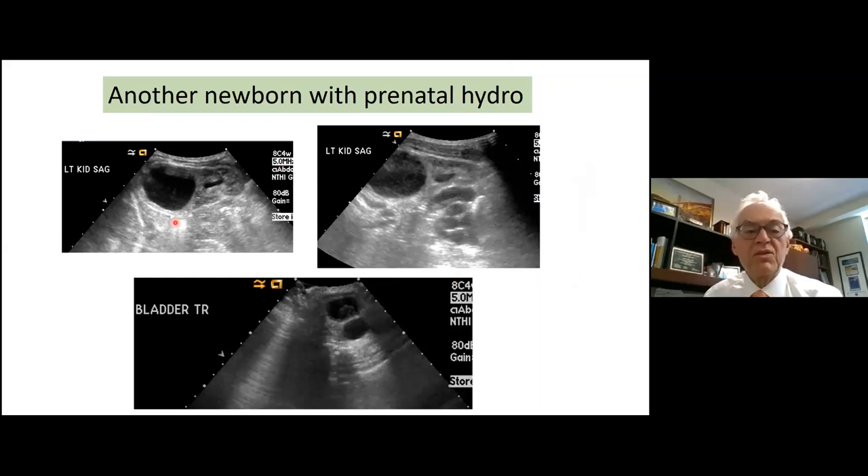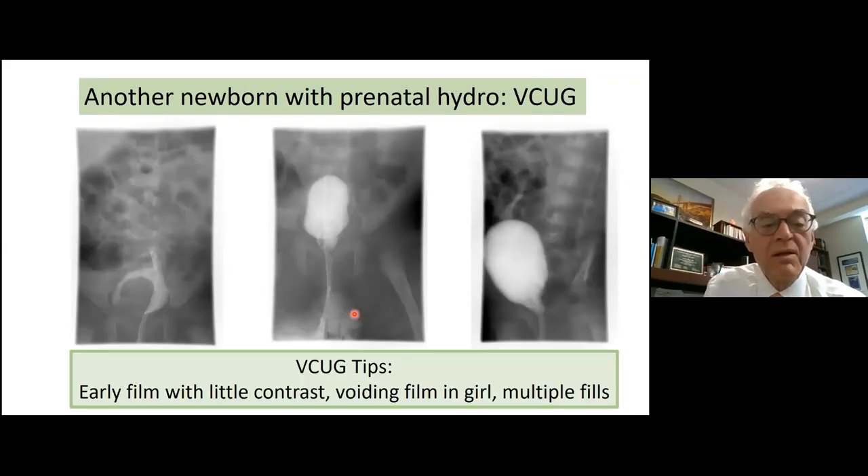Other examples of duplications: lower pole normal, upper pole hydronephrosis. On cystogram, look early — you can see the ureterocele with contrast around it. With voiding, the ureterocele extends into the urethra. Get a very early film because once there's a lot of contrast in the bladder, it overshadows the filling defect. Very important to catch early.